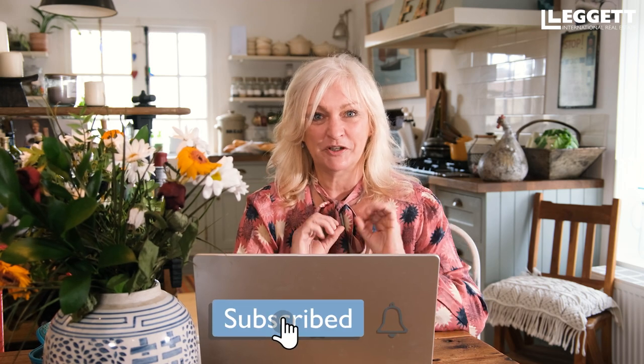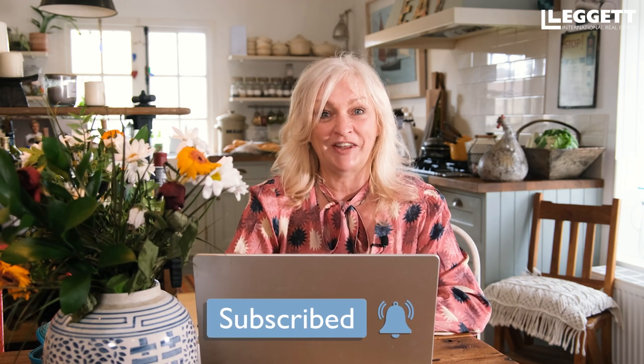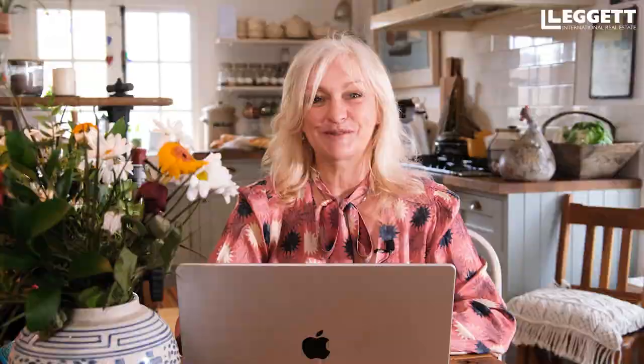That's the end of this viewing. Do subscribe to our YouTube channel because we're going to be bringing you so many more little gems like this that you just won't see anywhere else. Go to our website for more information in English or French — the details are at leggetfrance.com or leggetimo.com — where you'll find full details including room sizes. Subscribe because we'd love to see you again and show you more properties.